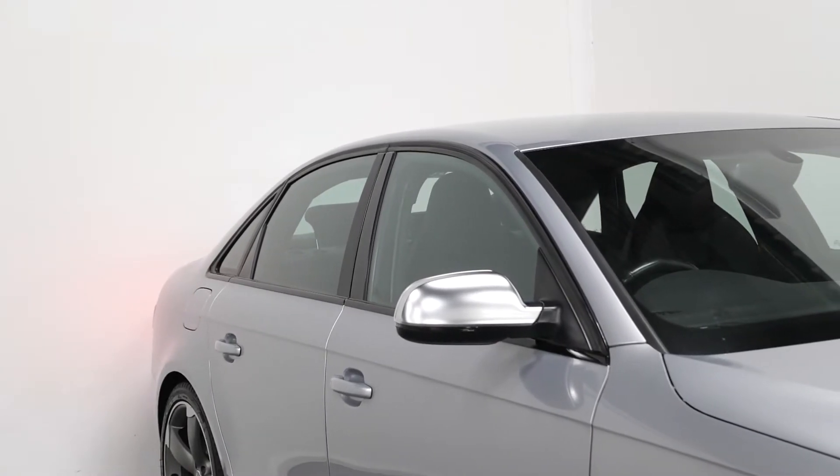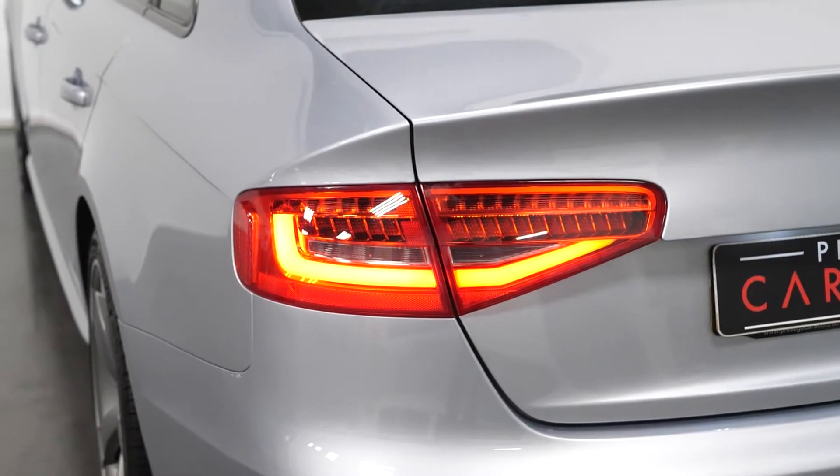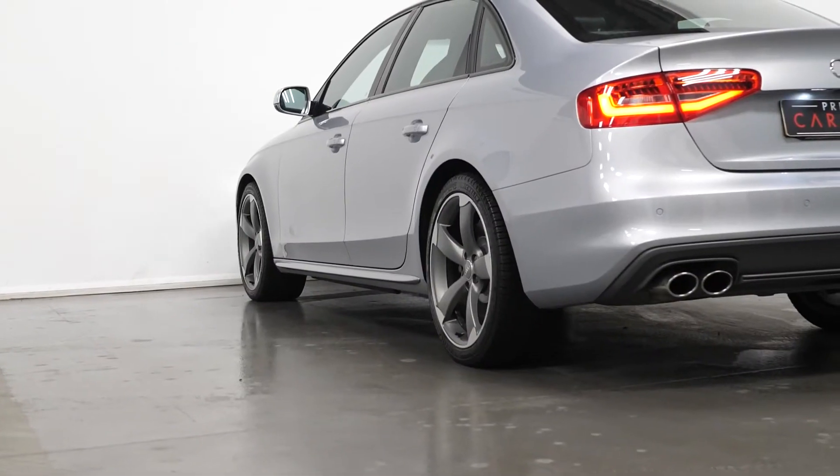The aluminium effect door mirror housing. Your xenon headlights with your LED daytime running lights and your LED tail lights. The S front and rear bumpers along with your side skirts.